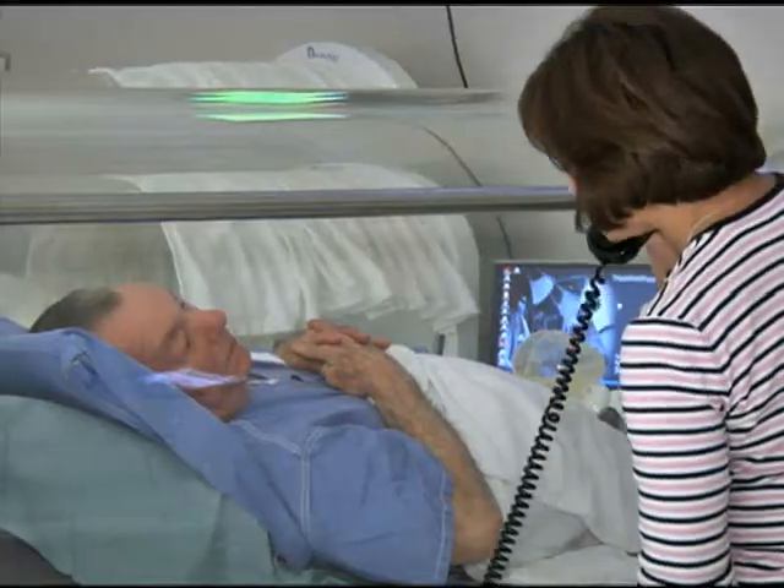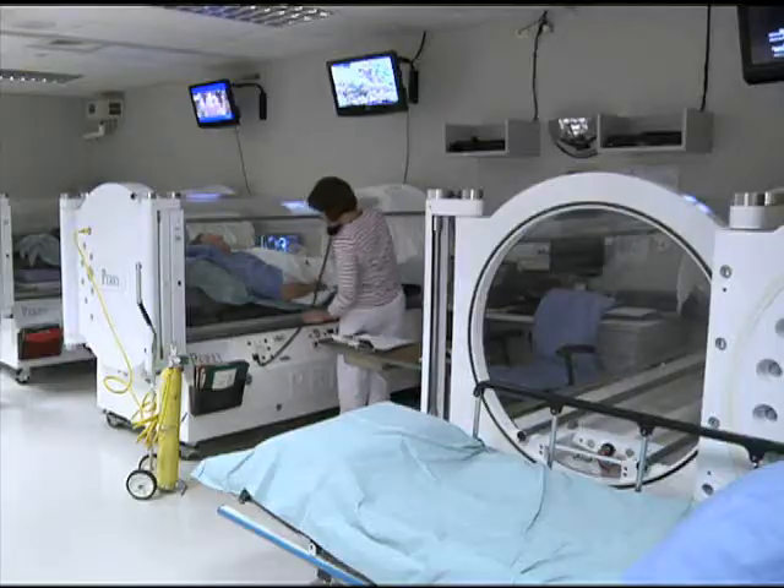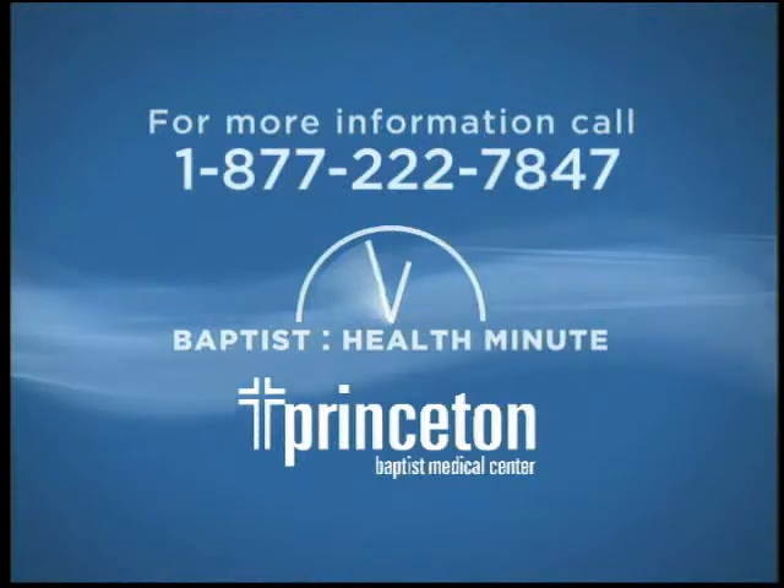Here at Princeton we have a special situation: not only are we affiliated with the Comprehensive Wound Care Center, but we have a board-certified hyperbaric medicine physician, a board-certified hyperbaric nurse, and a board-certified hyperbaric technician — and that's a unique situation for us here at Princeton Hospital. For more information, please call the number on your screen.